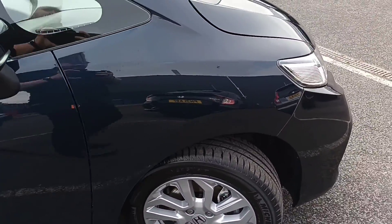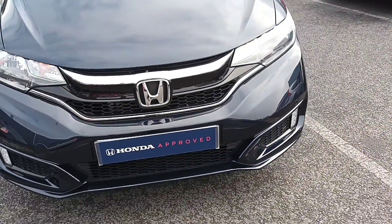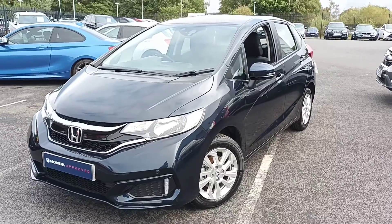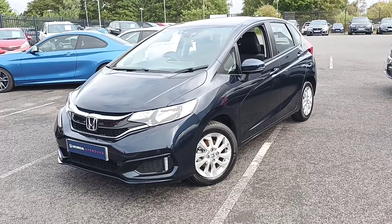This model's got DAB radio as well and Bluetooth connection. Okay guys, for more information on this car please give us a call today. Thank you, bye now.